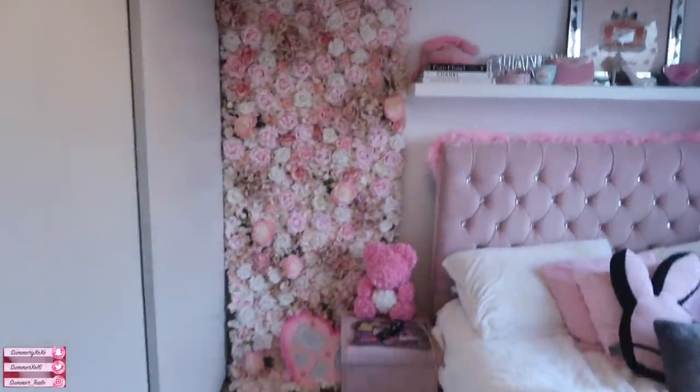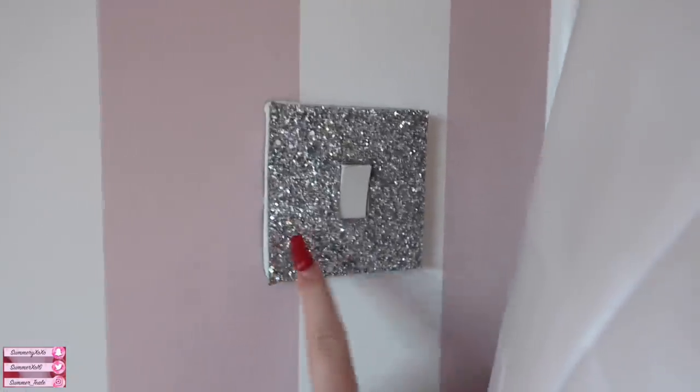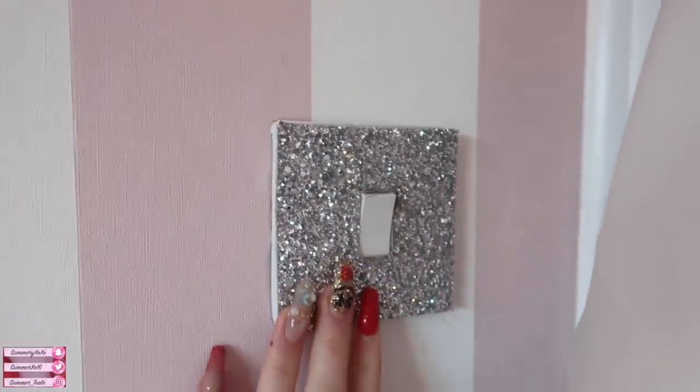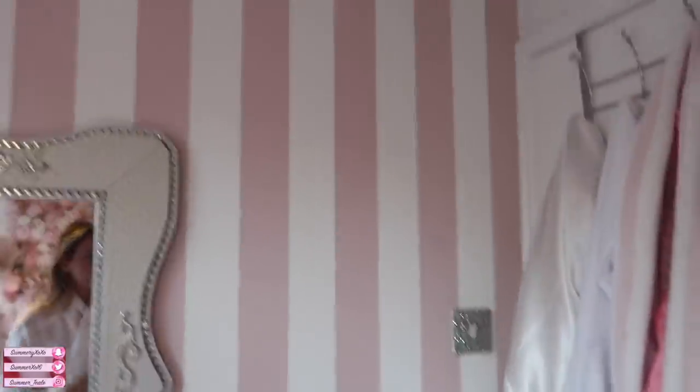I'm going to go in - here we have my room, I'm so excited to show you all! I'm going to link as much as I can down below. This is just my light switch from eBay - you just stick it on and you can get so many different patterns. I absolutely love this one because it's glittery. My wallpaper is from Brico Floor - it's a Victoria's Secret kind of vibe with white and pink thin stripes, which I really love. I've never had wallpaper before, just painted walls.